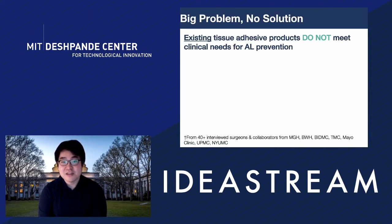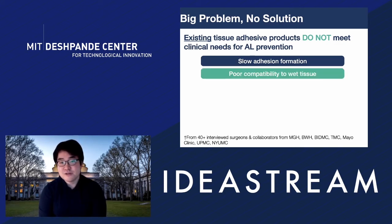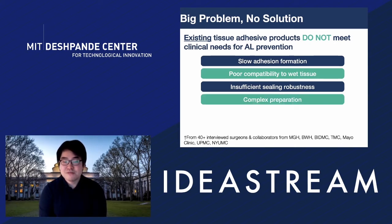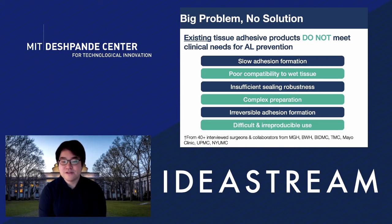Existing tissue adhesive products that are supposed to help with this problem do not meet clinical needs for anastomotic leak prevention. As we learned from over 40-plus interviewed surgeons and collaborators at leading medical institutions like Harvard Medical School and Mayo Clinic, existing products have way too slow adhesion formation — taking over five minutes while OR time costs over $100 per minute. They are not compatible with wet tissues, their shielding robustness is insufficient as they are weak and brittle, and preparation requires complex multi-syringe mixing and thawing. Once adhesion forms, there is no way to reverse or detach it for additional surgical attention, and overall it is very difficult and irreproducible to use.